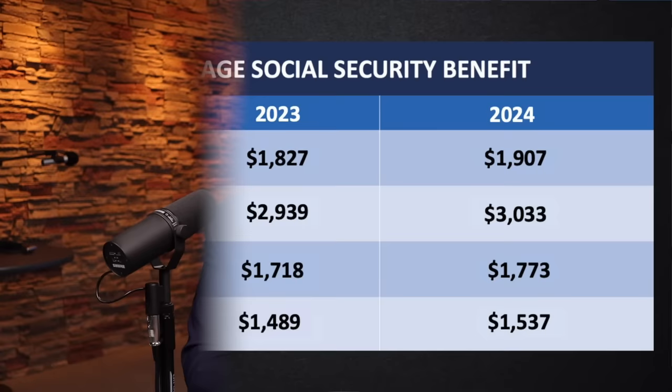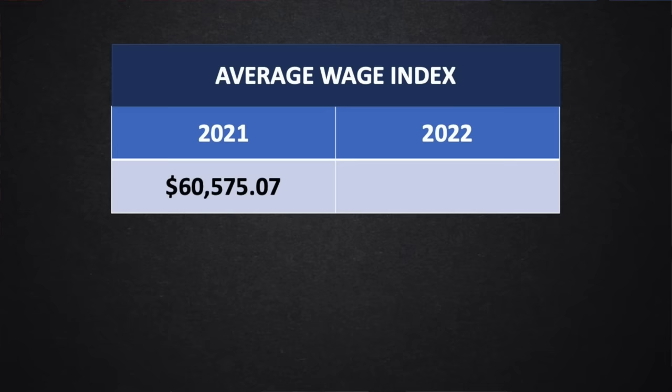The average disability payment is increasing from $1,489 to $1,537. Next up, we have the average wage index. This changes a lot — it controls just about all the annual changes to Social Security. It's important to note that there's always a two-year lag in the average wage index, so the number just released was the wage index for 2022, increasing from $60,575.07 to $63,795.13 — a change of 5.32%. It's the 2022 wage index that sets the earnings limit, maximum taxable wage base, the annual Social Security formula, the indexing factor for past wages, and more — and that 2022 wage index sets it for 2024.